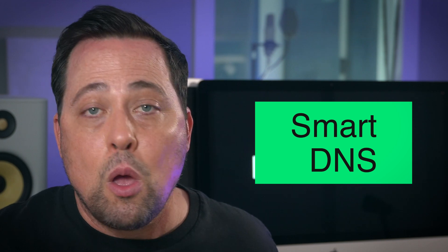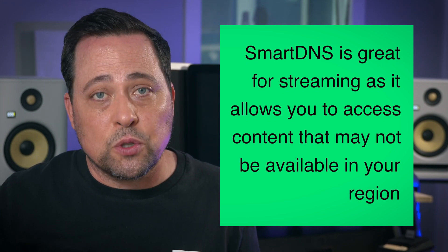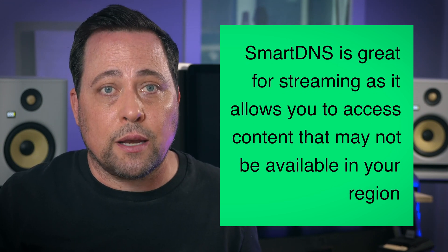NordVPN also has SmartDNS, which allows you to change what DNS server your Xbox is going to use. There is one downside to using SmartDNS though, because most VPNs won't encrypt your connection when using this type of feature. And just like most VPNs, Nord also supports an Xbox Ethernet cable setup.